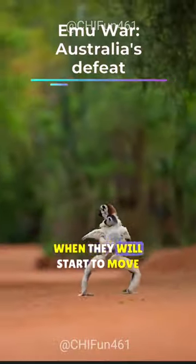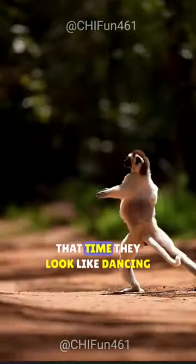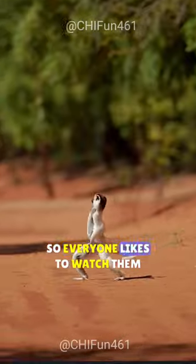Funny moving Sifaka lemur. When they start to move from here to there, they look like they are dancing, so everyone likes to watch them.